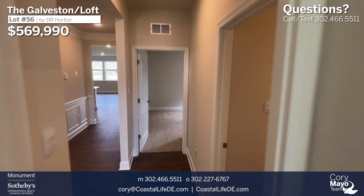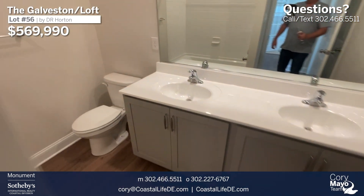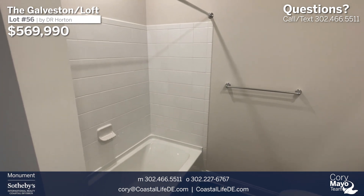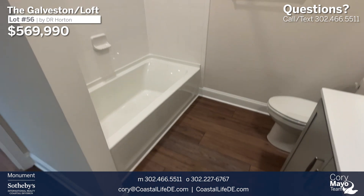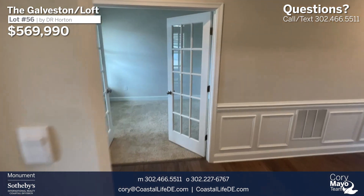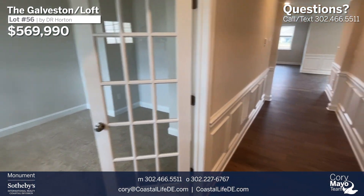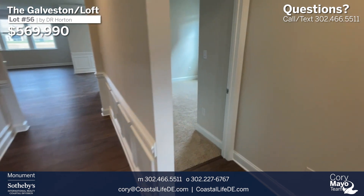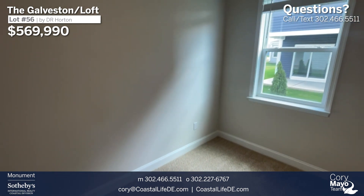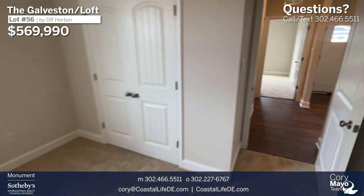Heading back out into the hall, the next door is our guest bath with dual sinks and a tub-shower combo with tile walls. The flooring throughout — we have LVP in all main living spaces and wet spaces, and carpet in the bedrooms and flex room. This would be guest bedroom number two, a similar size to the first bedroom, located on the side of the home.